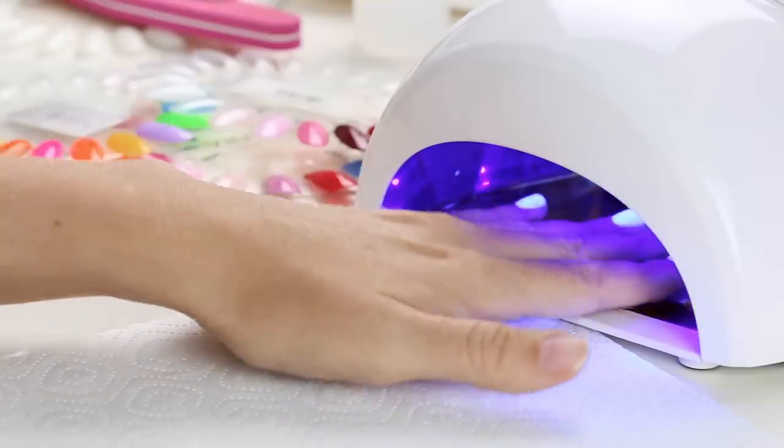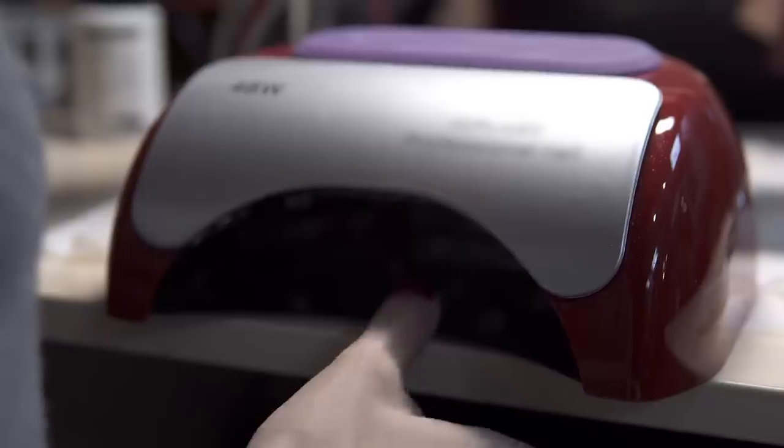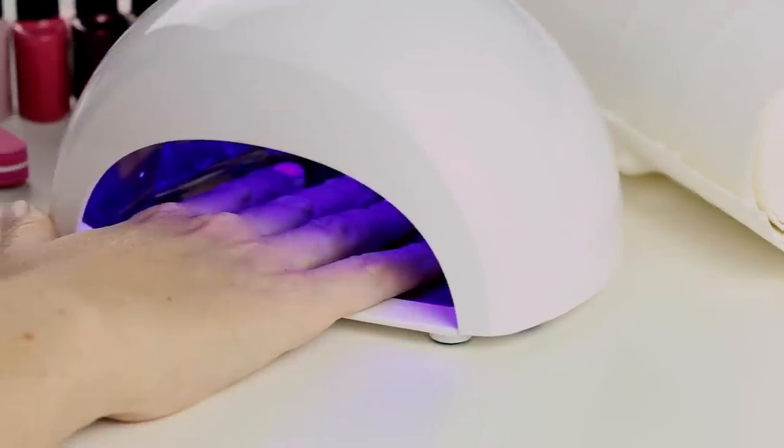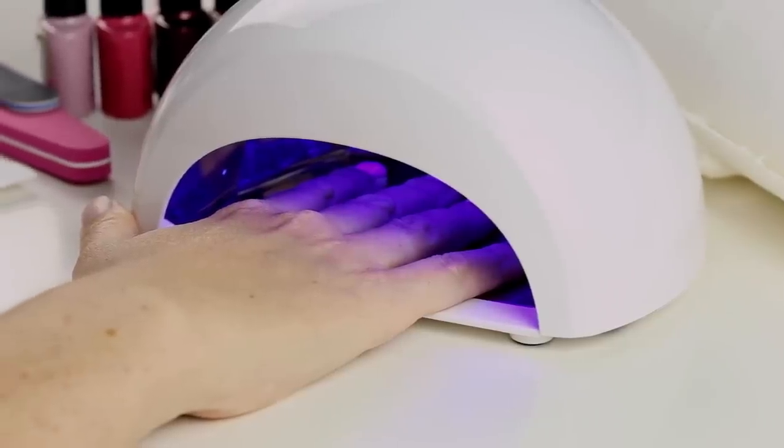It sounds like there's some bad news for people who get manicures. Specifically, if you use LED UV dryers, this can increase the chance of melanoma and skin cancers. Let's talk about why these LED UV drying lamps at nail salons are different than the LED we put on our face, and what you should know about the potential for certain wavelengths of light to cause cancer, how this works, and what you can do to prevent it.